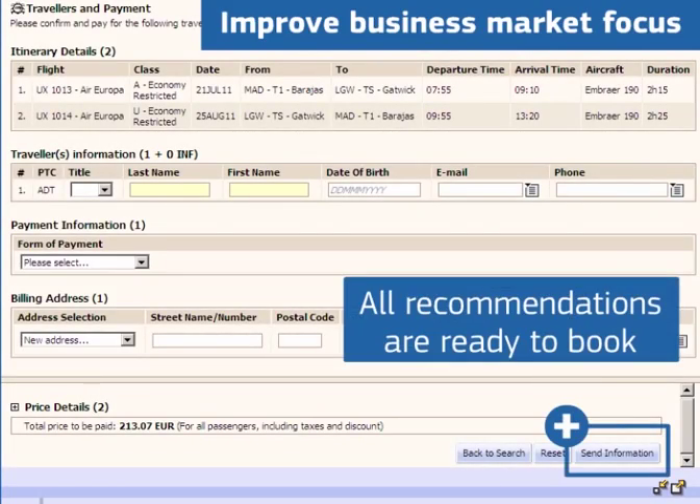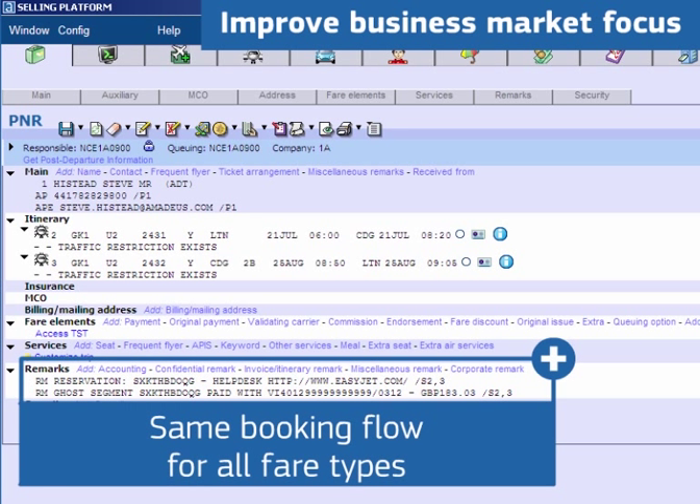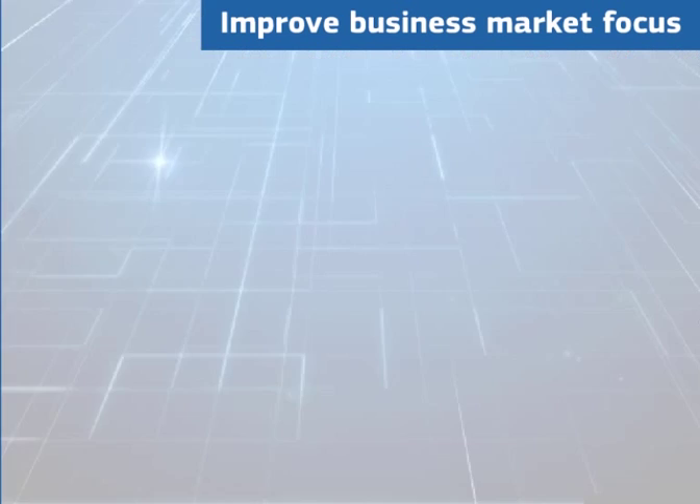All flight recommendations returned are ready to book, as flight availability is checked up front. The same booking flow is applied whichever fare type you select, including web-only fares, and the PNR is instantly updated.